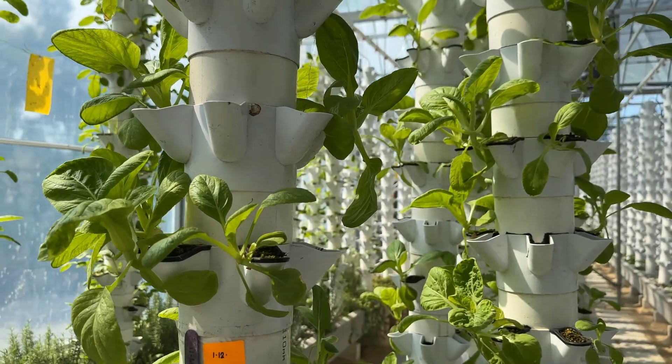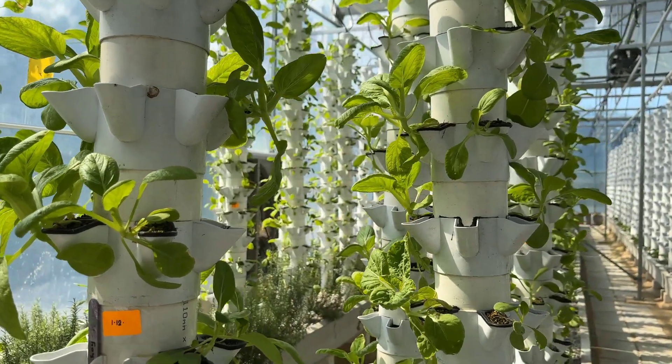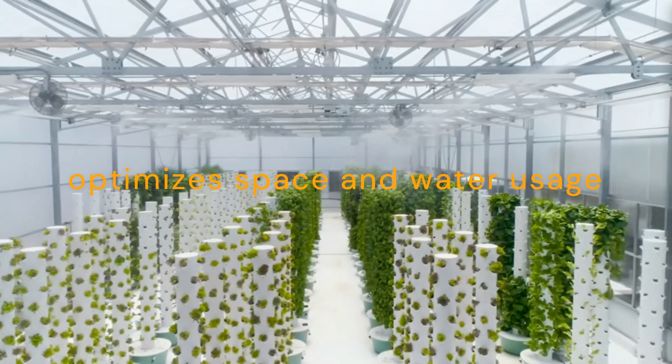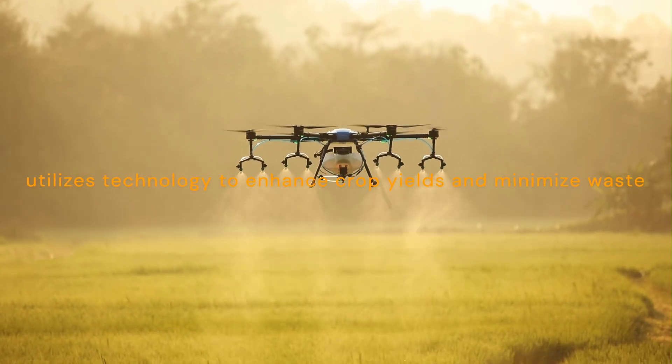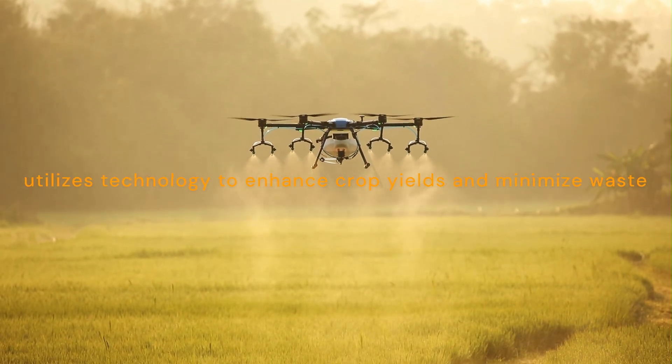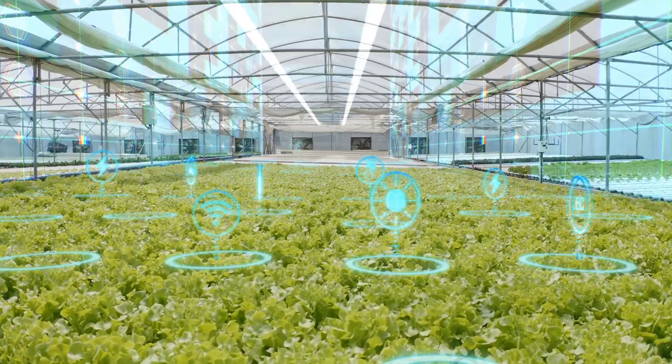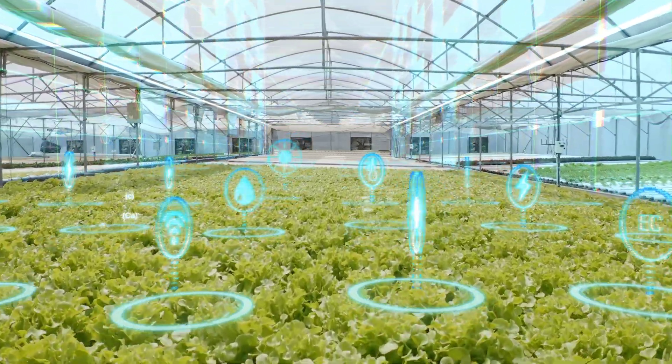To summarize, both vertical farming and precision agriculture offer innovative solutions to our food challenges. While vertical farming optimizes space and water usage, precision agriculture utilizes technology to enhance crop yields and minimize waste. Together, these approaches can pave the way for a more sustainable food system that can meet the demands of our growing population.